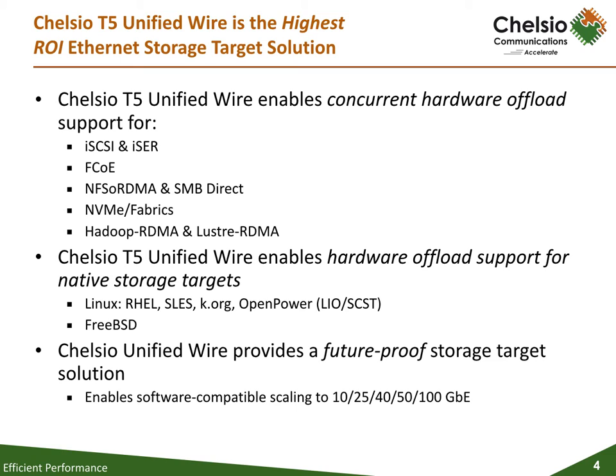Chelsea's T5 provides out-of-the-box hardware offload support for native storage targets in Linux — SLES, RHEL, and kernel.org — including the Linux.io iSCSI target. In addition, T5 provides offload support for the native iSCSI target within FreeBSD.